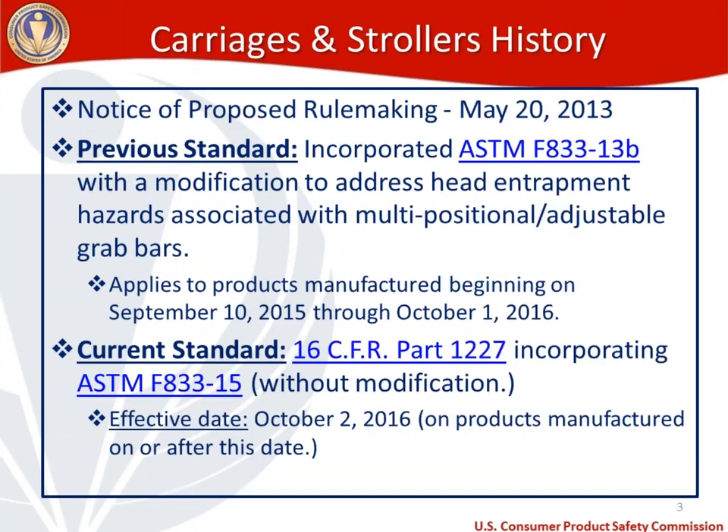Let's start with a little history about the carriages and strollers standard. This all began with a notice of proposed rulemaking on May 20th, 2013. There is a previous standard incorporating ASTM F833-13B with a modification to address head entrapment hazards associated with multi-positional or adjustable grab bars. That previous standard applies to products manufactured beginning September 10th, 2015 through October 1st, 2016. The current standard is 16 CFR Part 1227, which incorporates ASTM F833-15 without modification. Its effective date is October 2nd, 2016, applying to products manufactured on or after that date.